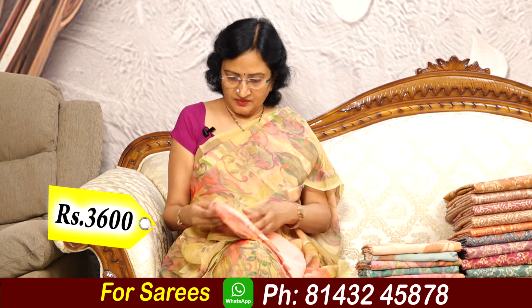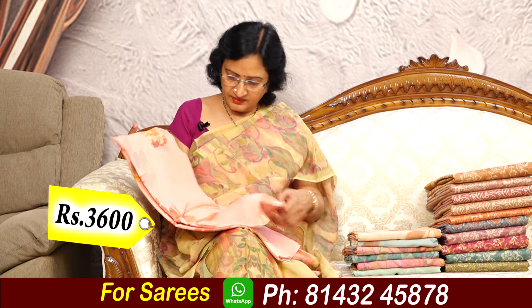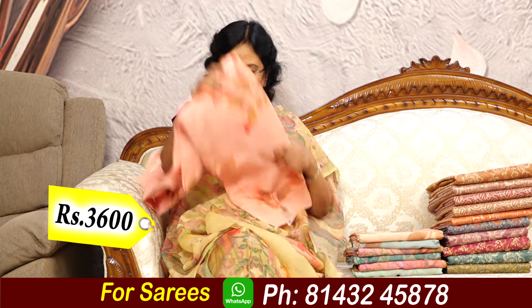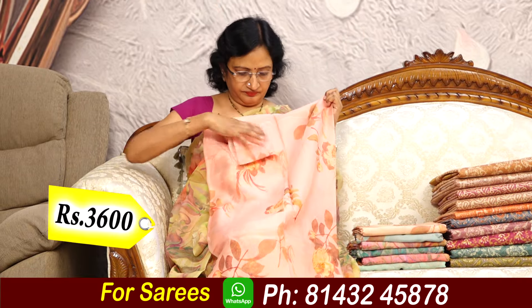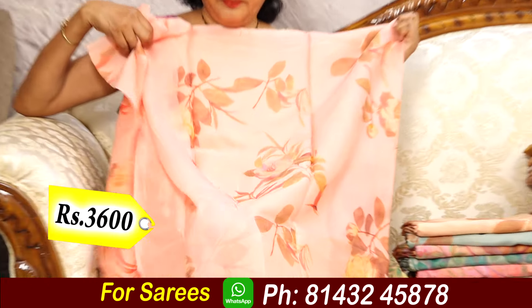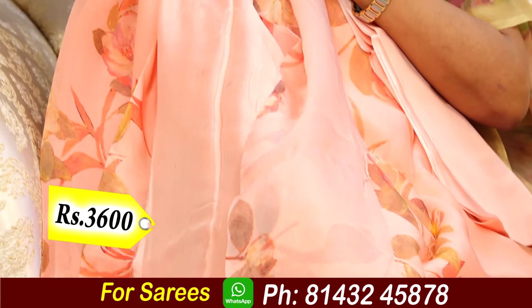So let's take a look. Plain blouse. Let's open a little bit. Light colors, beautiful colors. This is the blouse — grey blouse.